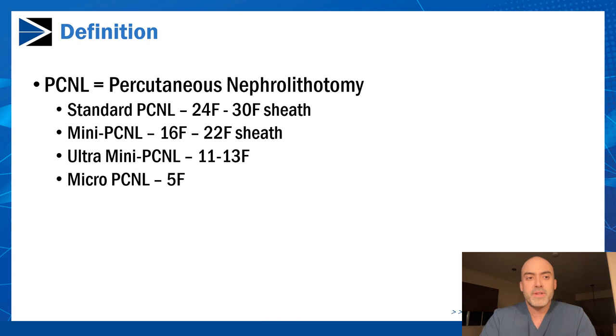The broad definition of percutaneous nephrolithotomy is when you access the kidney going through the skin. We typically access it through the flank and enter the renal collecting system by making a small hole through the renal parenchyma, or the kidney tissue. There are many different sizes of the hole we can use. Standard PCNL ranges from 24 French to 30 French, and mini-PCNL ranges from 16 French to 22 French.